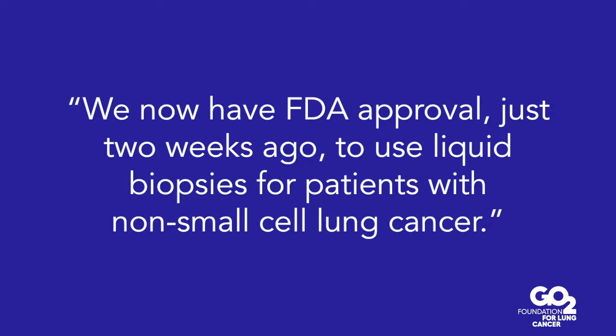We now have FDA approval — just two weeks ago, this is how fast it's moving — to use liquid biopsies for patients with non-small cell lung cancer. And I could go on and on about liquid biopsy.